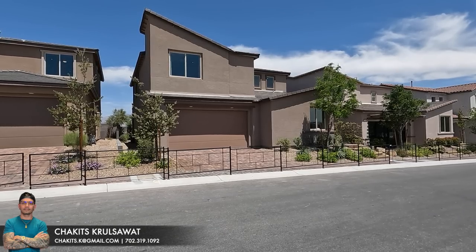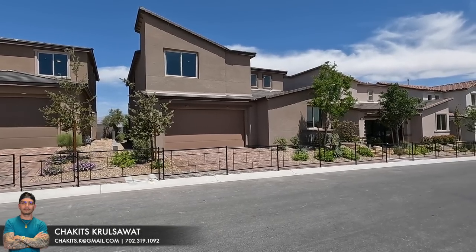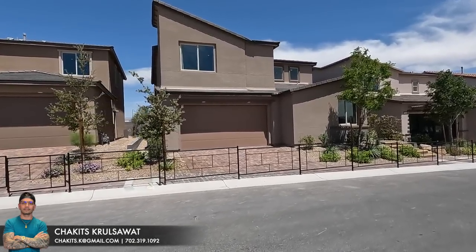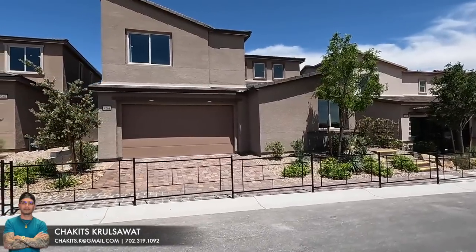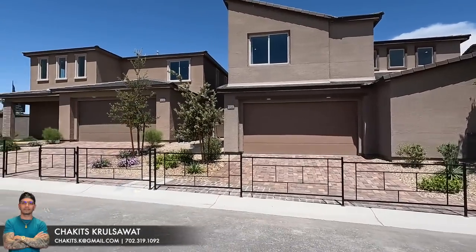What's up everybody, another day another property home tour. If this is your first time tuning into this channel, my name is Chuck, it's Crusoe with Simply Vegas, licensed real estate agent down here in Las Vegas, Nevada.